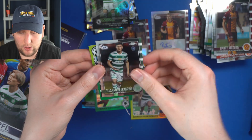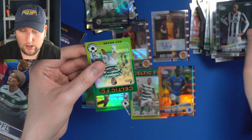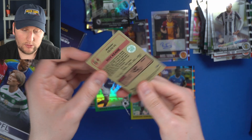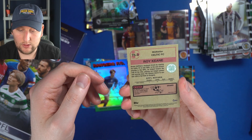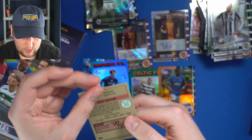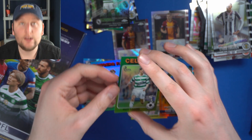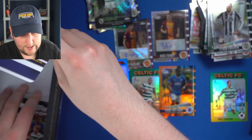Barry McGuire — we got his auto. Ethan Erhahon. Roy Kane — oh! We got a Roy Kane! It's a 1975-76 Footballers insert — very nice. And here's a trivia question: against which team did Roy Kane score his only Celtic goal? The answer — Falkirk. Lovely. That's going straight to the PC. Last two packs.